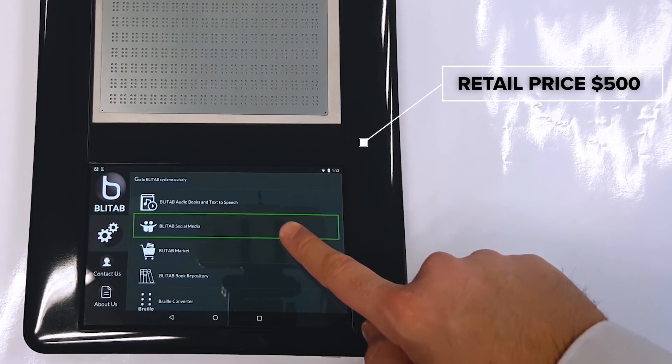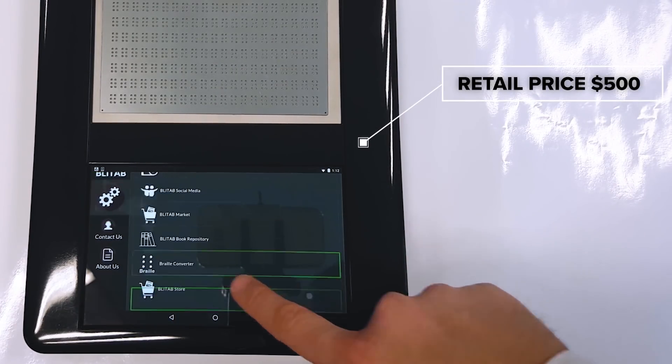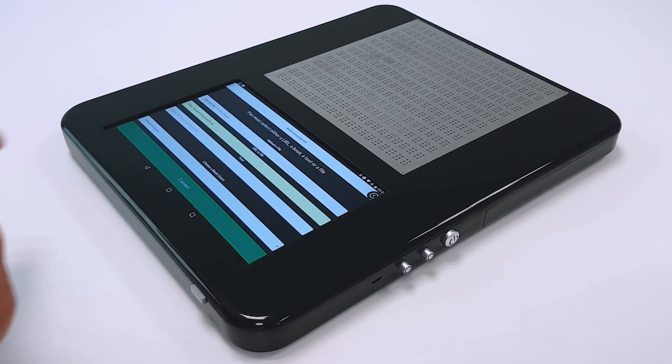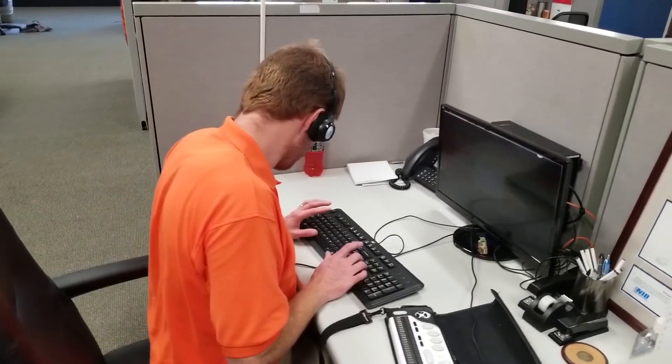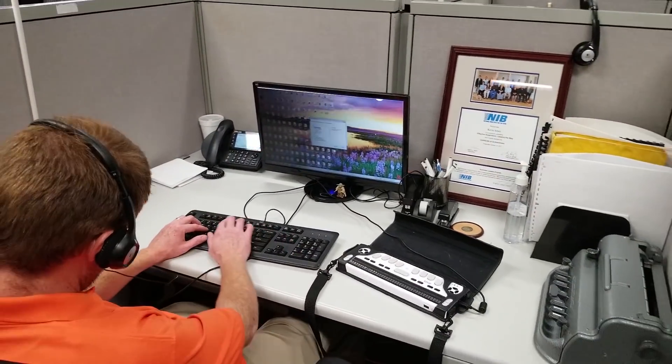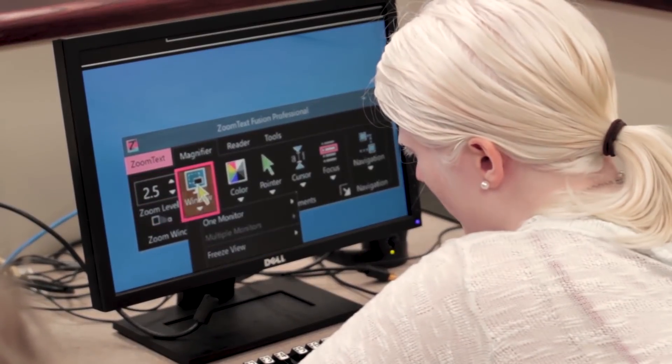We're thinking about efficiencies and access across different platforms and how to do it at a competitive speed. There are people who are blind today that are software engineers and computer programmers, and this is the kind of device that can help folks stay competitive in those emerging fields.